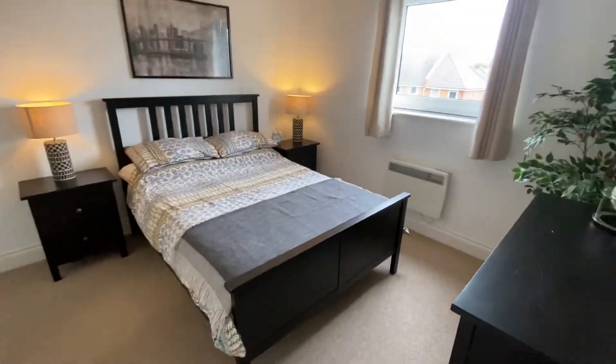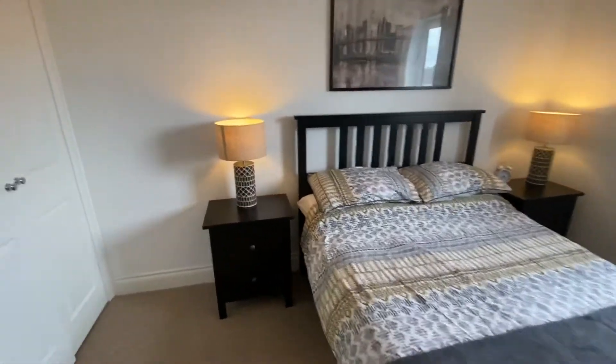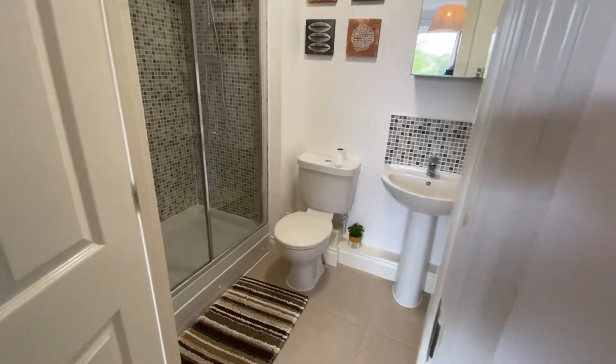Master bedroom, very nicely fitted out, with double built-in wardrobes and an ensuite shower room with a double width cubicle.